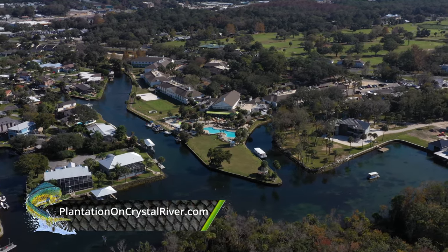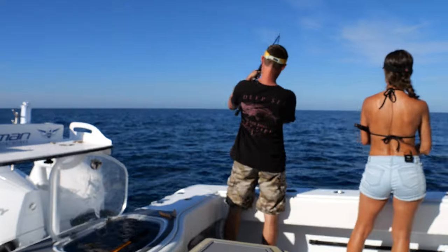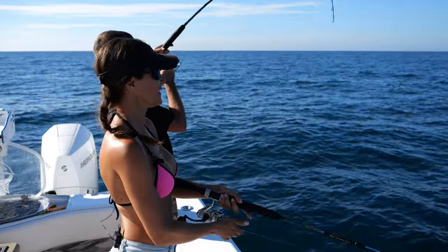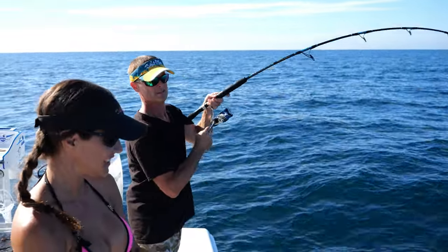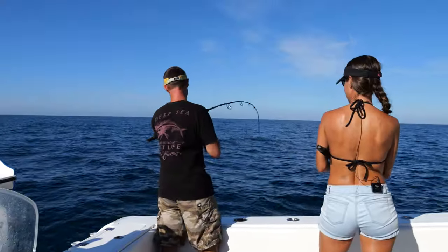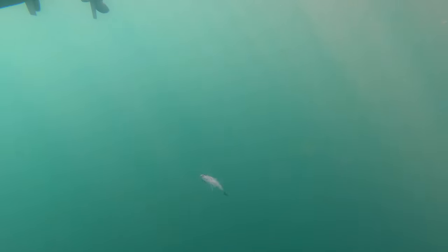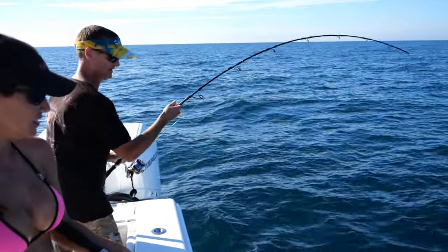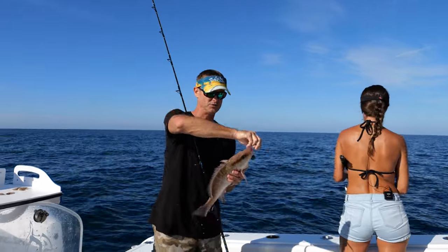Back on the water, the drag continues to peel. Man, he attacked it like a freakin' grouper! That's not a hog, that's a big old trigger! No, it's a mangrove! Wow, it's a nice mangrove! We'll take it. That's just a tough one — it came in with authority.